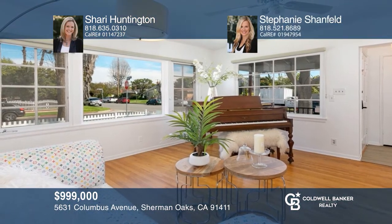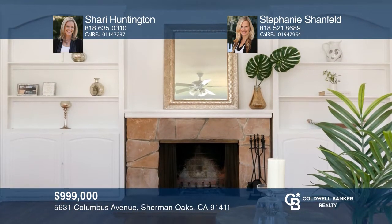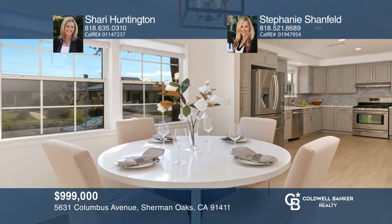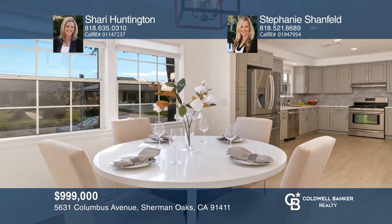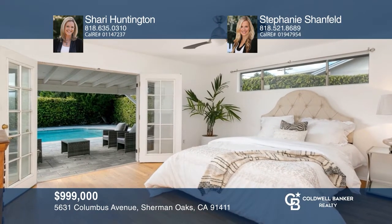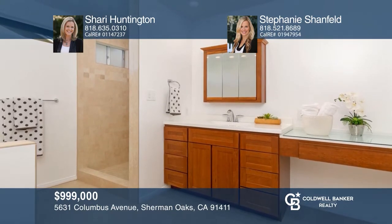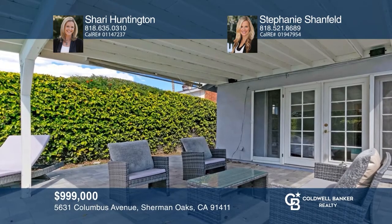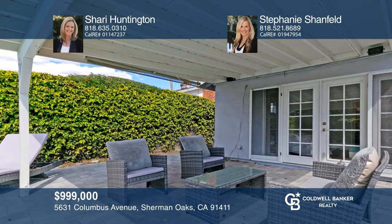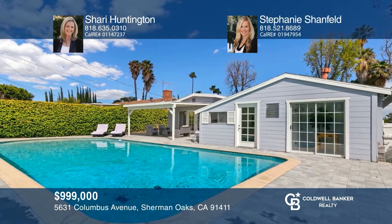This gorgeous three-bedroom, two-and-a-half-bath home in Sherman Oaks has been upgraded throughout. The remodeled kitchen offers a dining area, an island, quartz countertops, and newer stainless steel appliances. The kitchen opens to the family room with built-in cabinetry and a fireplace. You'll enjoy the master suite with French doors to the backyard and pool. Entertain in the backyard with a covered patio, a pool, and a pool house with a half bath. Schedule a tour with Sherry Huntington and Stephanie Shanfeld.